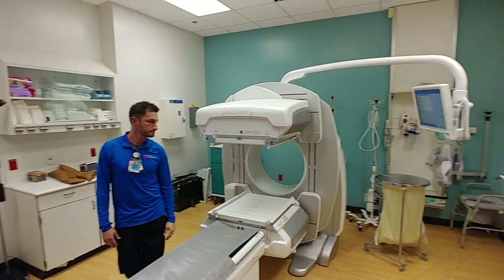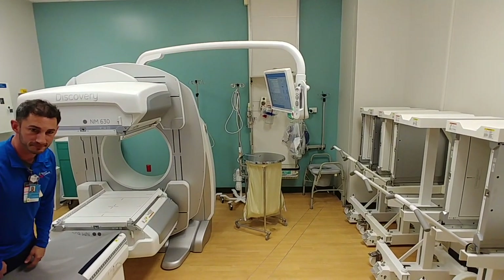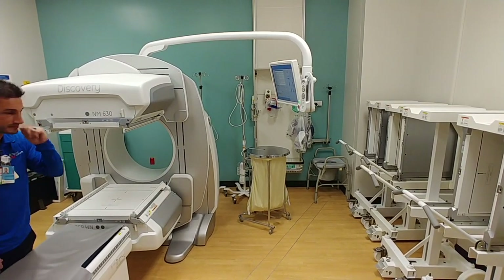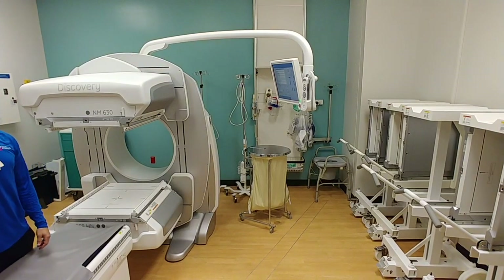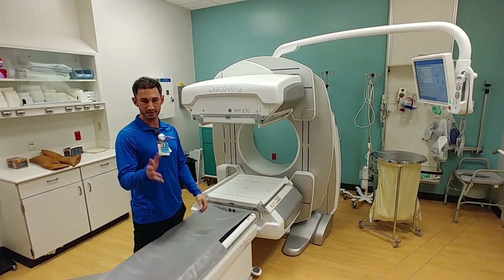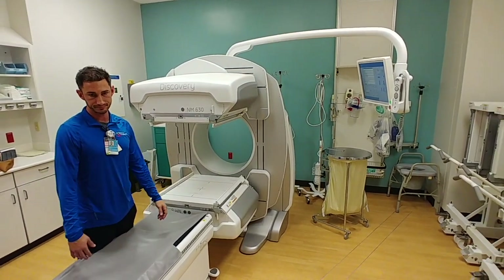Let's move over to the corner. What's that thing in the corner? The yellow thing — is that what you're looking at? The yellow thing is a hamper, basically for all our dirty linen. And the thing all the way in the corner, that's a potty seat. There's one of our tests called a renal cystourethrogram. We'll have to use that sometimes.